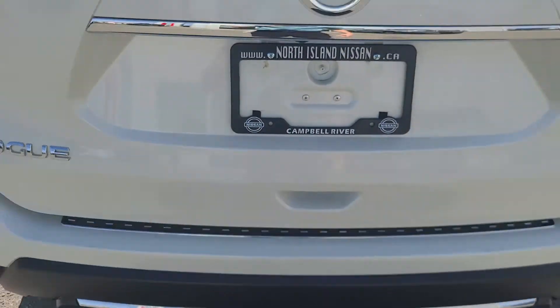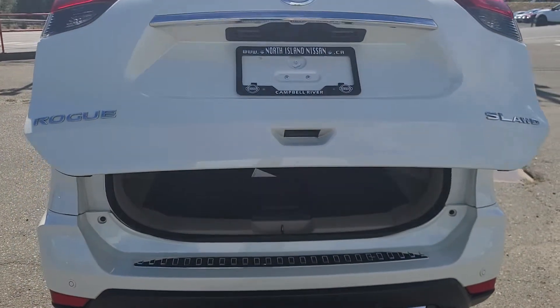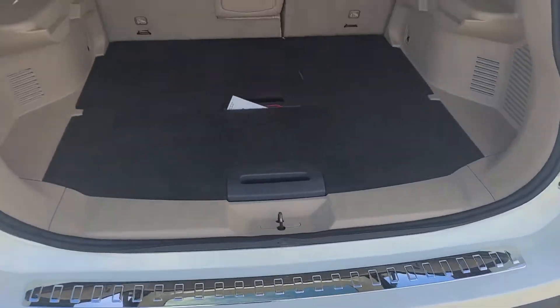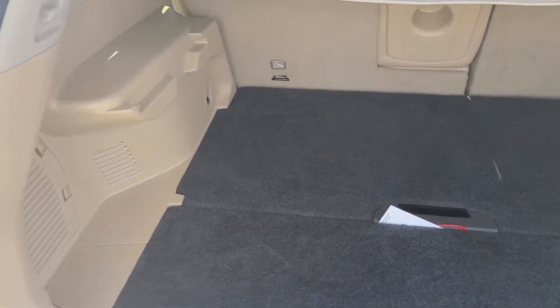It does have the power liftgate on it and it will have the motion activated liftgate where you can wave your foot just straight underneath and then it will open up the back.